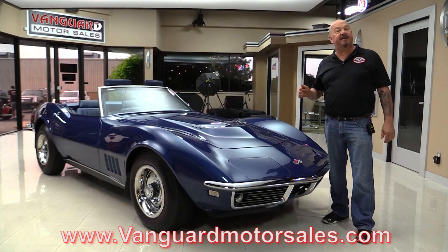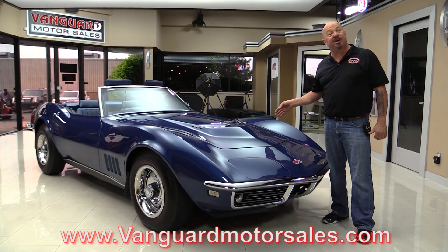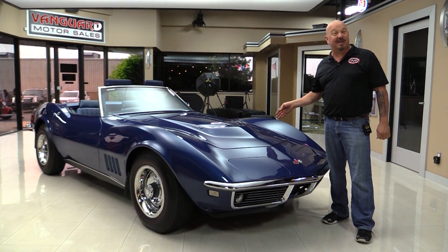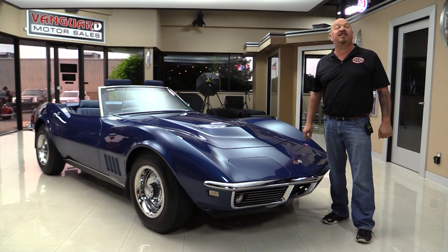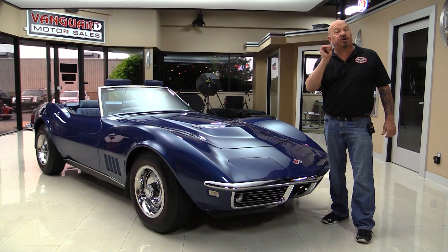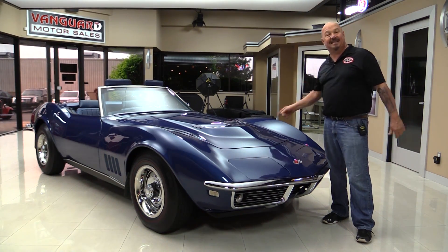We're gonna get it up on the lift so you can see how nice the bottom side is. Of course, we're gonna pop the hood. Take a look at that 435 horse, 427 under the hood. We're gonna look at the interior. We're gonna show you everything you want to see so you can make a great decision on your Corvette investment. Come on up and let's take a look.